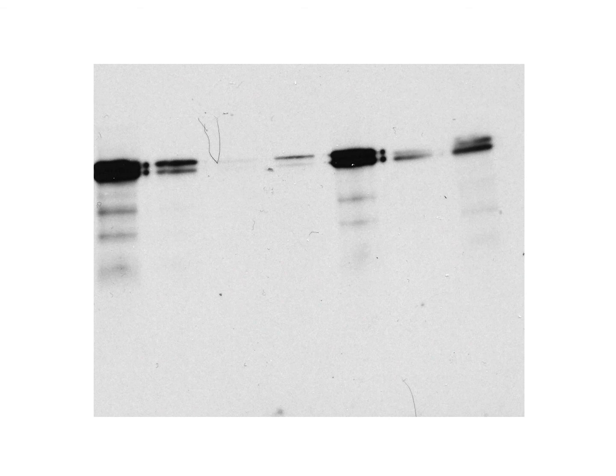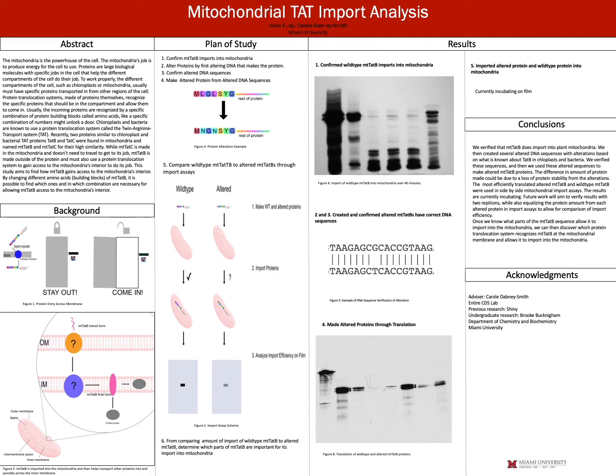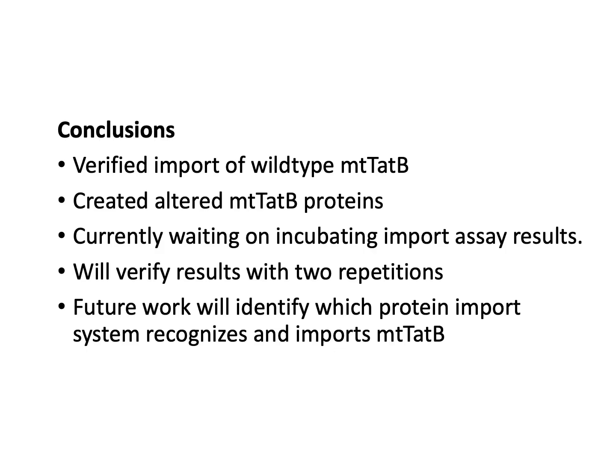The leftmost band is wild type MT-TAT-B, and to the right are the alterations. Interestingly, some of these didn't make as much protein as wild type, so before doing imports we'll need to equalize the amounts given to the mitochondria to better compare end results. One altered protein in the middle is about as intense as wild type, and I've gone ahead and done imports with that and the wild type to compare — it's incubating on film right now, which takes about a week. Once that's done, we'll verify results with two repetitions, equalize protein amounts for the others, and do those imports. Future work will identify which protein system recognizes and imports MT-TAT-B.